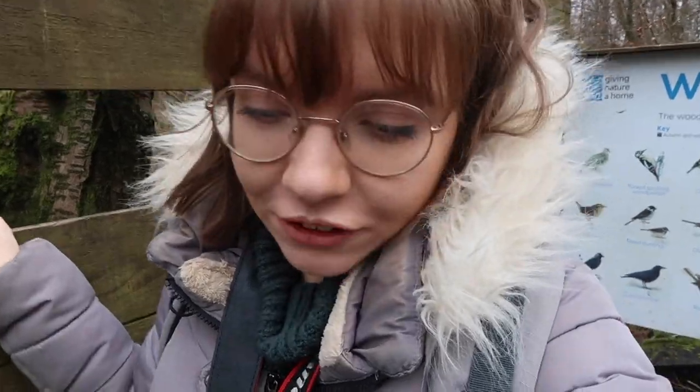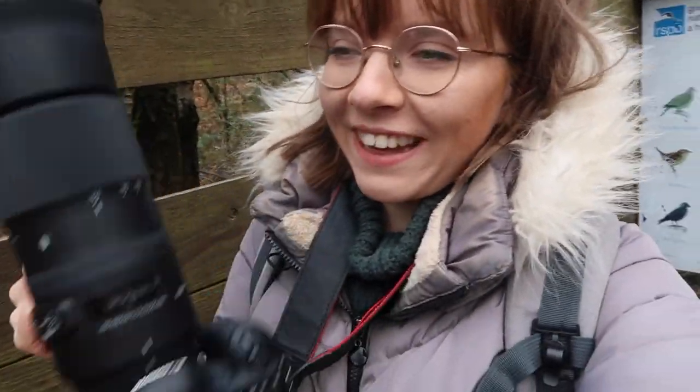Hi guys, how are you? I hope you're all doing really well. Welcome back to my channel, or if you're just joining us, welcome to my channel. My name is Meg and I make videos all about my love of wildlife and nature, with a particular focus at the moment on wildlife photography. If you want to join us, hit that subscribe button.